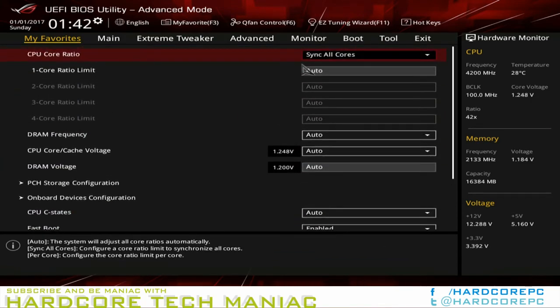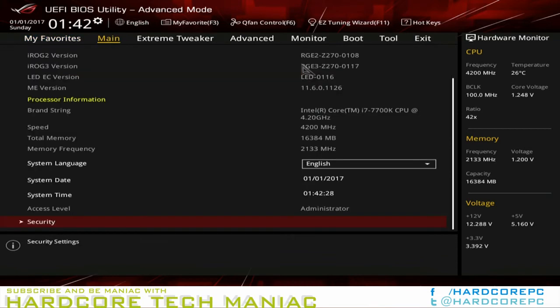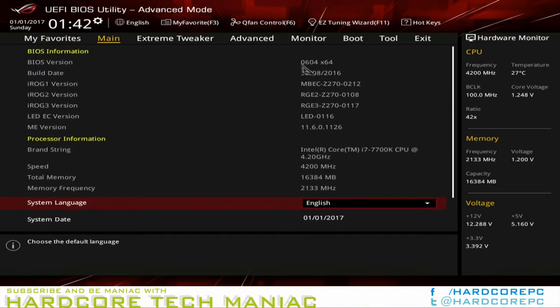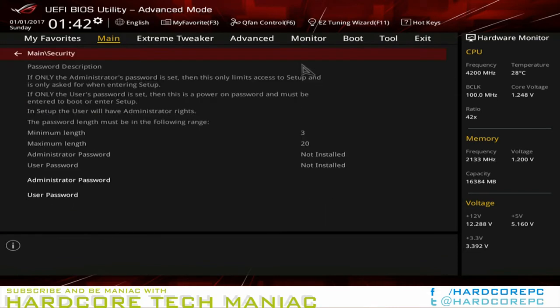Asus Aura RGB Lighting Controller, Game First 4 Network Packet Prioritization, Sonic Studio 3 Audio Application, and Sonic Radar 3 Noise Source Locator for games are all carried over from other ROG series motherboards, such as the previously tested Strix Z270E.